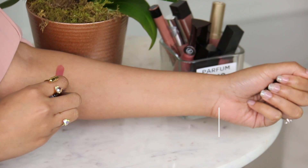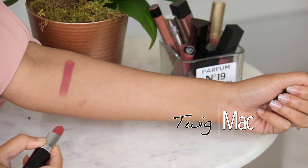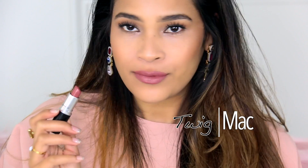We'll start with the one I'm wearing, which has kind of come off already — this is Twig by MAC. I love this one whenever I just want to throw something on. It's not super drying on the lips because it has a satin finish.